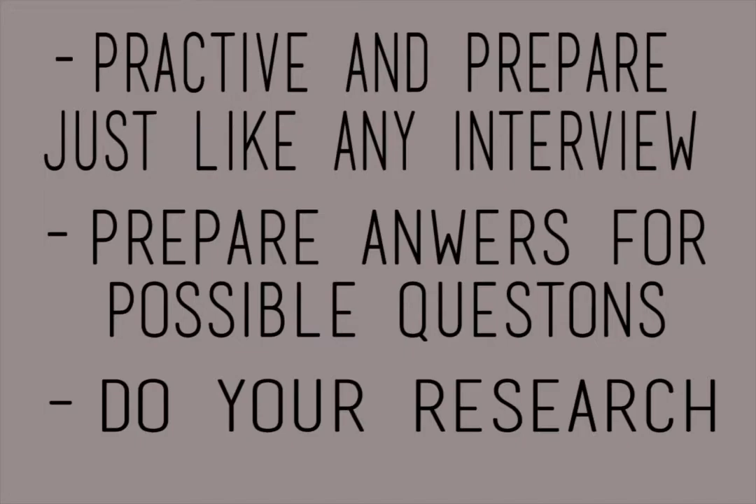Step number four: remember to practice. Practice and prepare for a video interview just like you would for any other face-to-face interview. Prepare answers for questions you think they might ask. Remember to research the company so that you're up-to-date on their policies and values, and portray yourself in a manner that looks just as good in person as it would on a video screen.